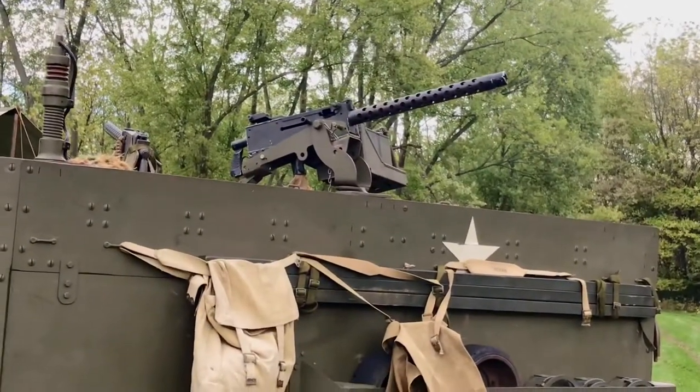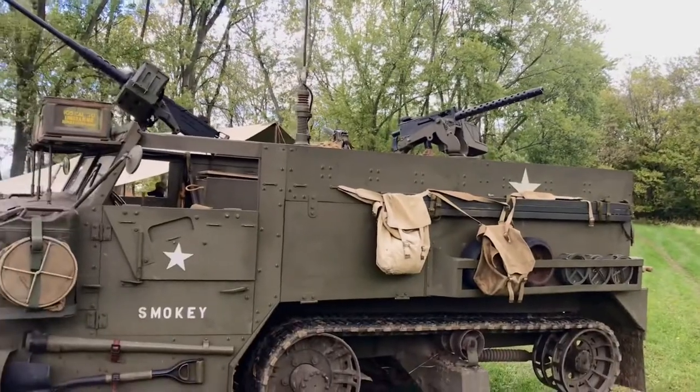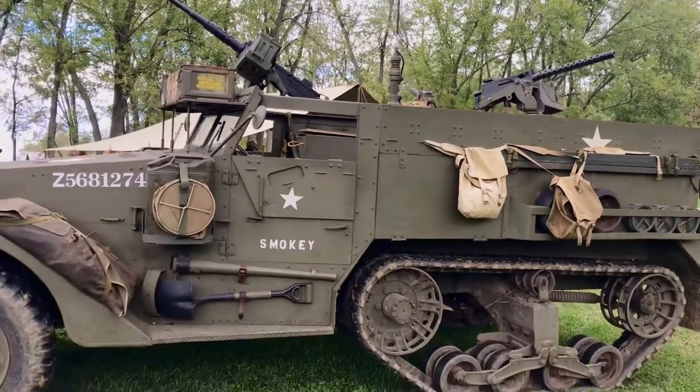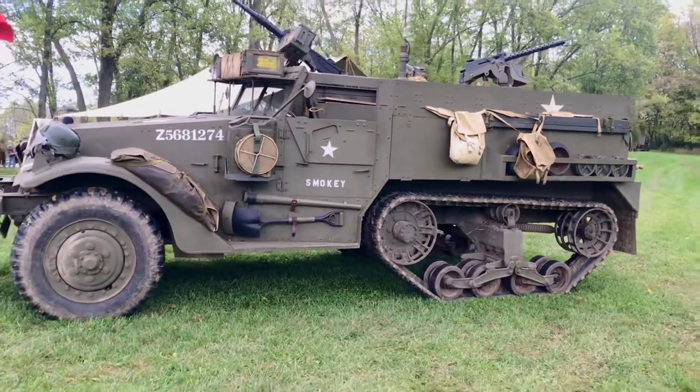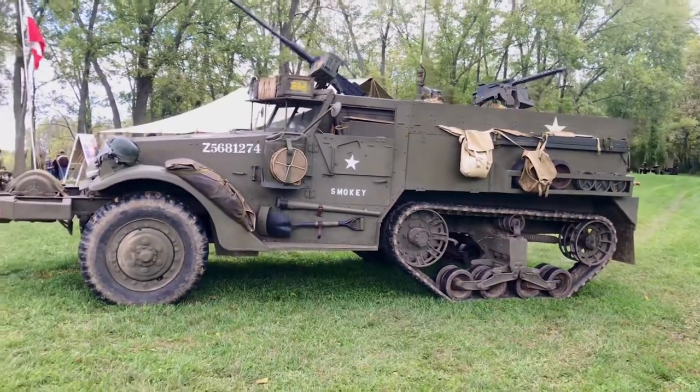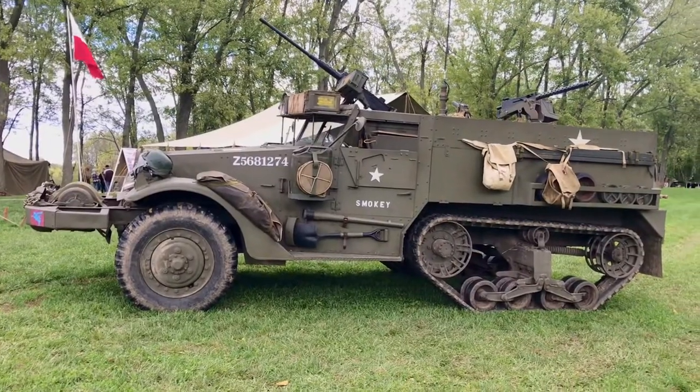You go by 'Smokey'? Yeah, the engine's a little tired, so I get some blow-by and you'll see some smoke from it occasionally. She's got the old nickname Smokey. The engine really needs a rebuild, but while she's running I'm leaving her alone.